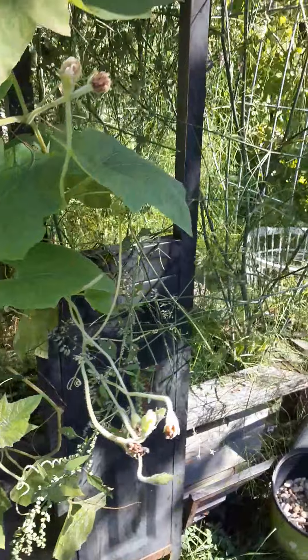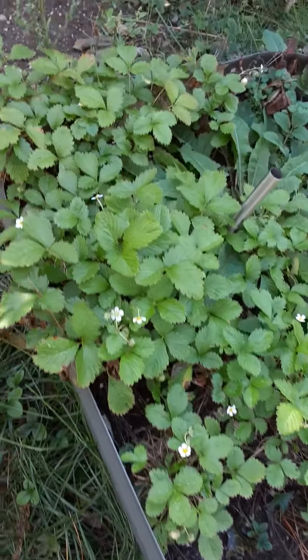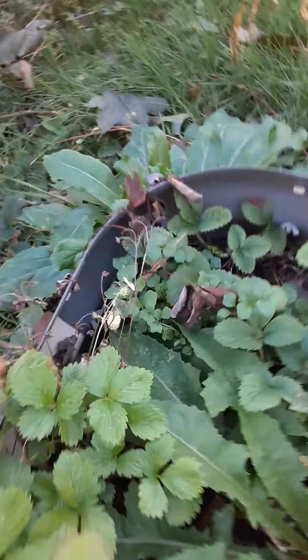So the first step is we survey everything for damage. Actually the first step was I picked up all the dog poop since I wasn't out here in the torrential storm doing that. Then I picked up all the sticks and then I began to survey damage.